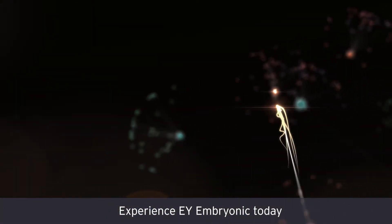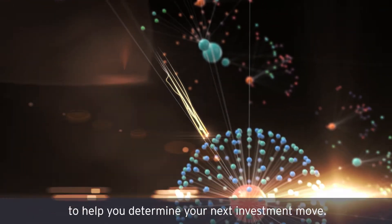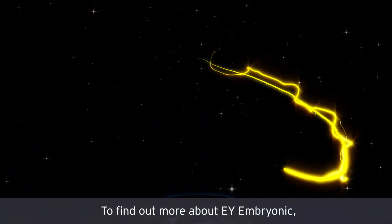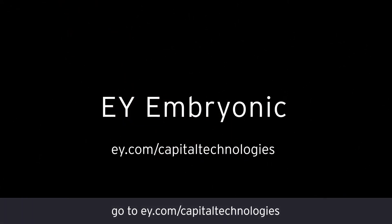Experience EY Embryonic today to help you determine your next investment move. To find out more about EY Embryonic, go to ey.com forward slash capital technologies.